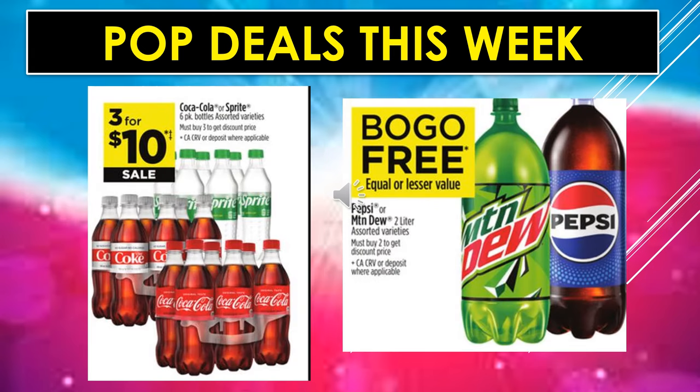Pop deals continue: Coke or Sprite six-pack bottles, assorted varieties, are $3 for $10 on sale — that's a great deal. And Pepsi or Mountain Dew 2-liters, assorted varieties, so all the Pepsi products in the 2-liter containers, are buy one, get one free.